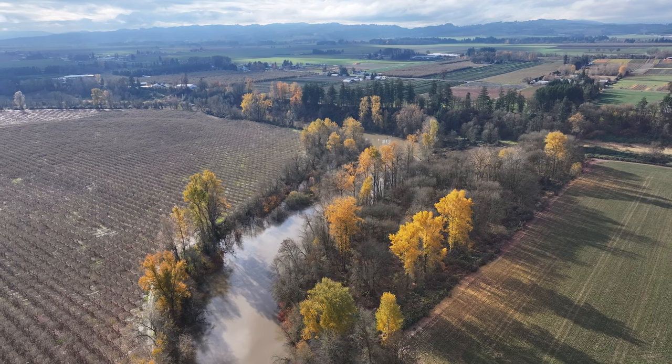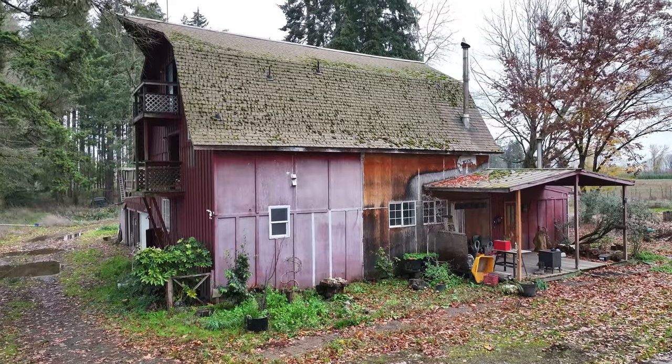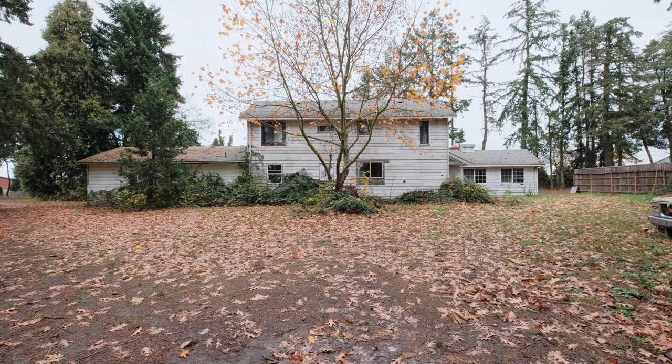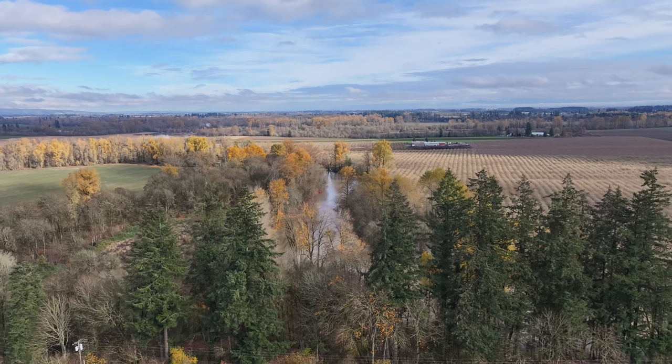Maybe on Lambert Slough, overlooking the slough and the Willamette River and the Willamette River Valley. It gives you an opportunity to have multi-generational families living on the property, rental, as an investment property. Tons of opportunities, unlimited potential.